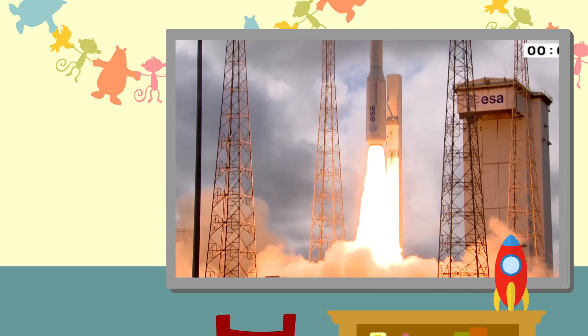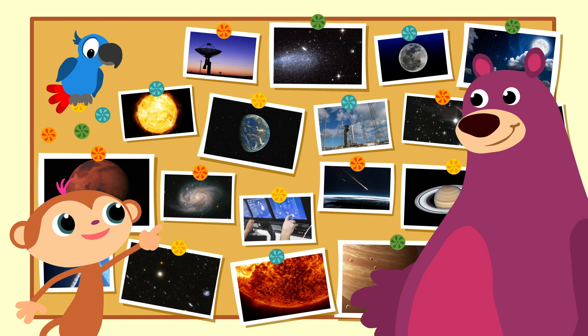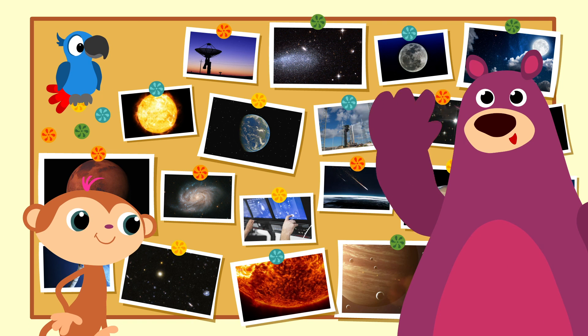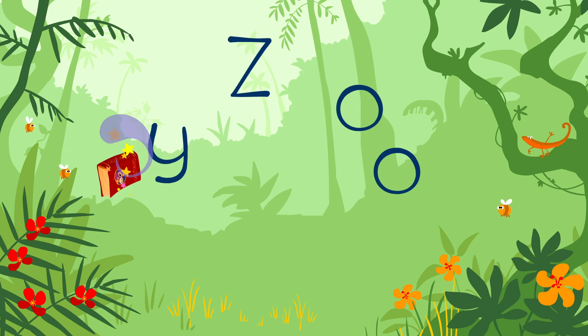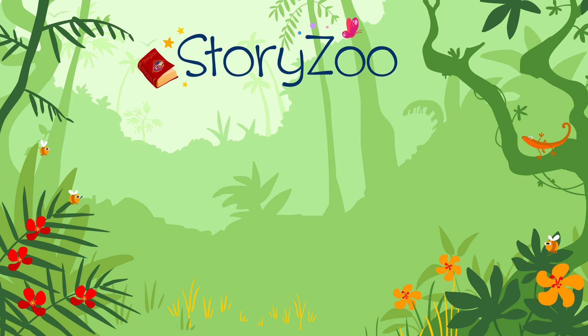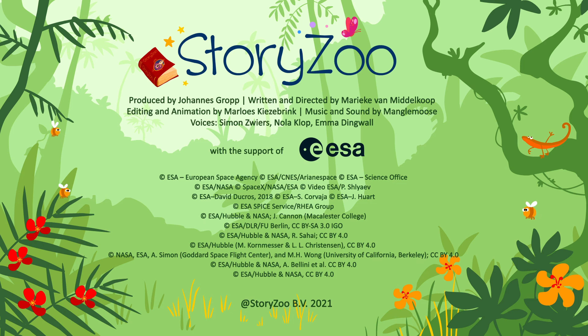Well, wasn't that a great journey? Yes, and next time we'll go there or there or there. Goodbye, everyone. See you all next time. Goodbye. Story Zoo. Goodbye to everyone there.